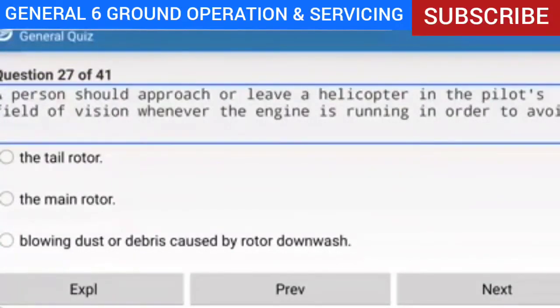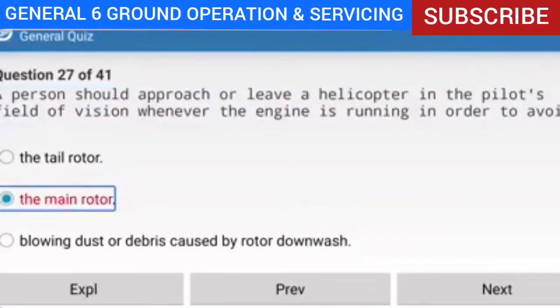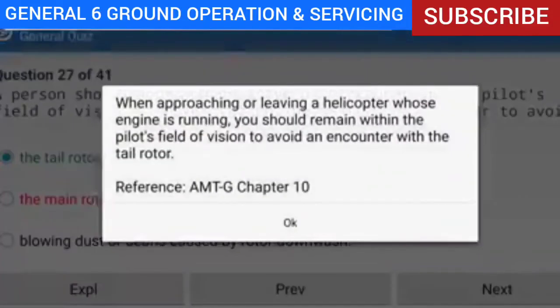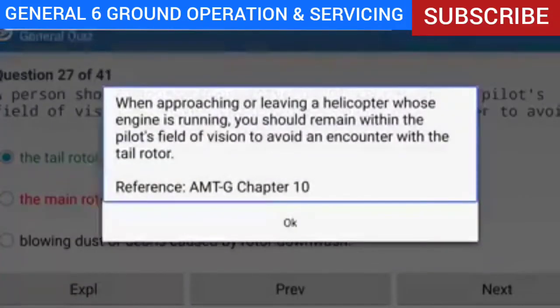Question 27 of 41: A person should approach or leave a helicopter in the pilot's field of vision whenever the engine is running in order to avoid what? Answer: The tail rotor. Explanation: When approaching or leaving a helicopter whose engine is running, you should remain within the pilot's field of vision to avoid an encounter with the tail rotor.